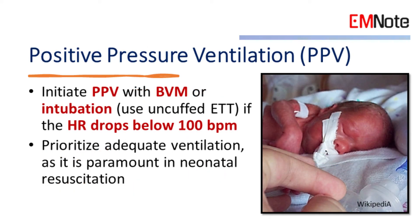4. Positive pressure ventilation. Initiate positive pressure ventilation with bag valve mask or intubation if the heart rate drops below 100 beats per minute. Prioritize adequate ventilation, as it is paramount in neonatal resuscitation.